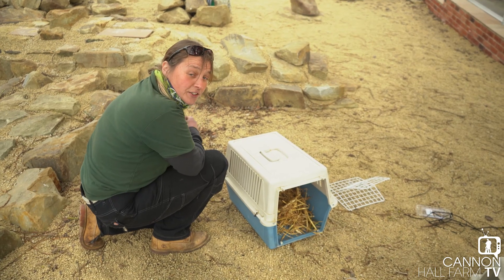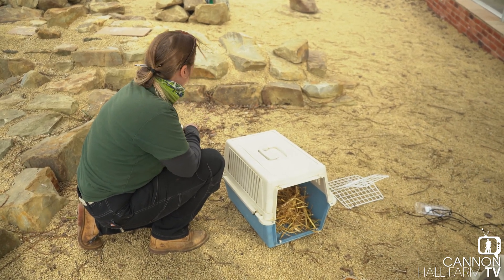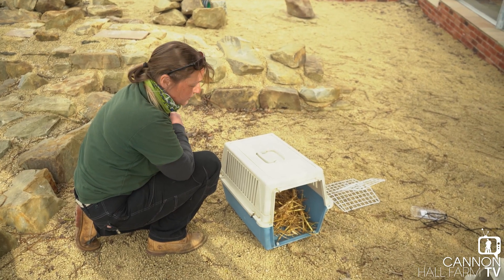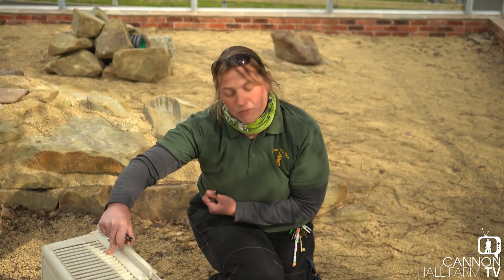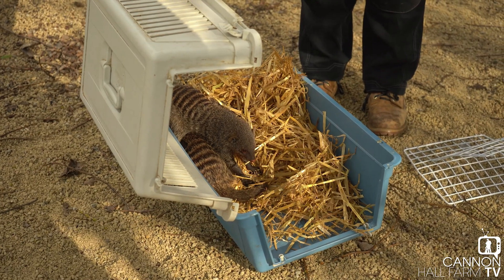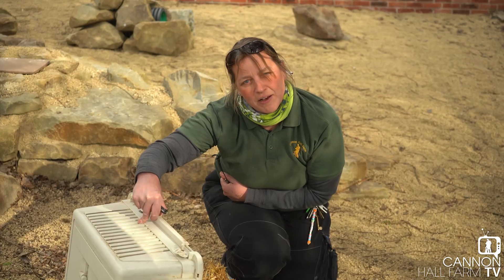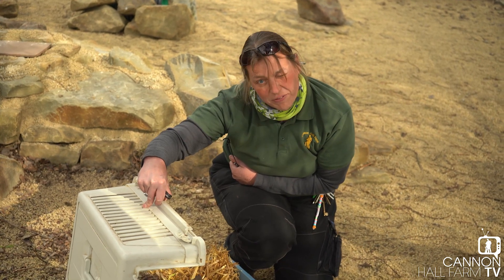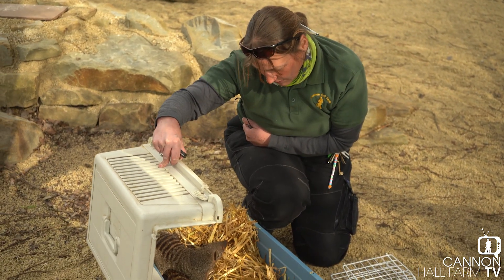The first two have gone into the tubes, and one's come back out again. We're going to take the lid off this box and see if we can get the other two to come out — they look really comfortable in there and are not wanting to move at all. You can hear in the background the others digging in the tunnels already. We'll give them a bit longer and see if they'll come out.